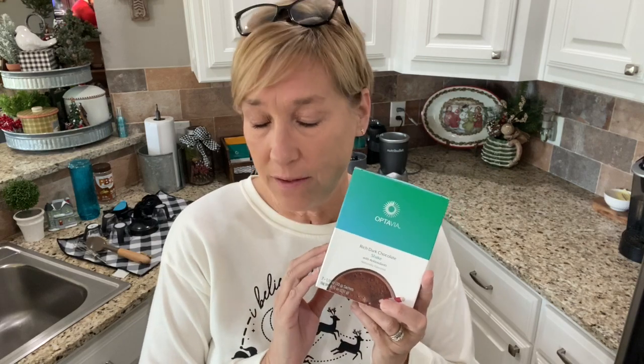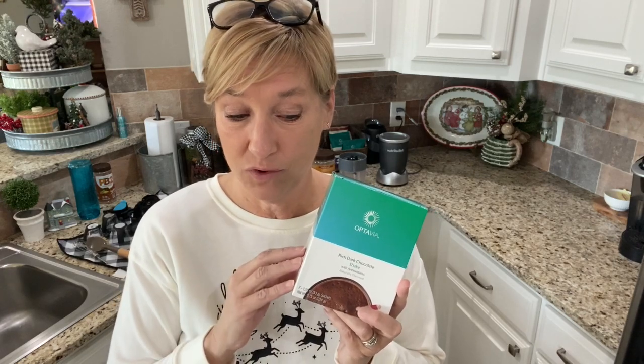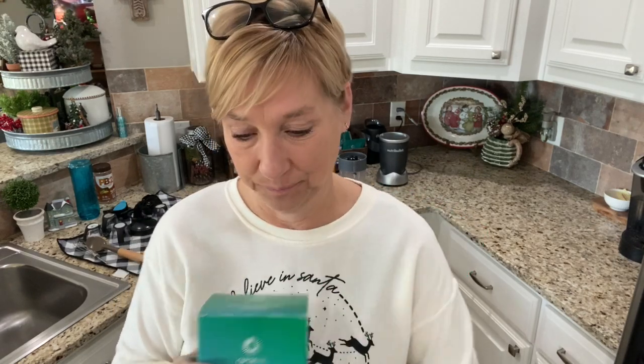Good morning and welcome to what I eat in a day! This is a very exciting day — look what's back! It is super cold today, like 34 degrees. Normally when it's this cold I would do a warm first feeling like a coffee shake, but I have missed this so much. My favorite way to fix it is cold with almond milk, ice, and PB2 powder, so that's what we're doing.